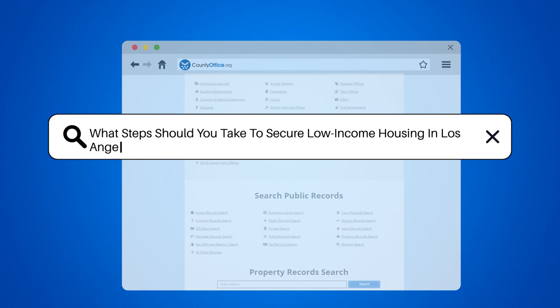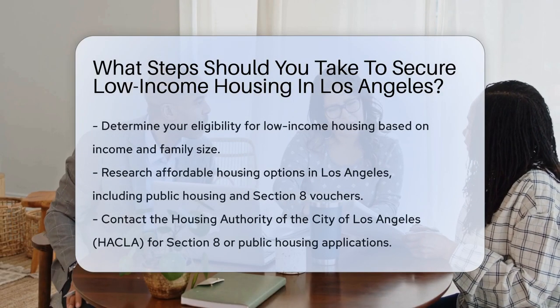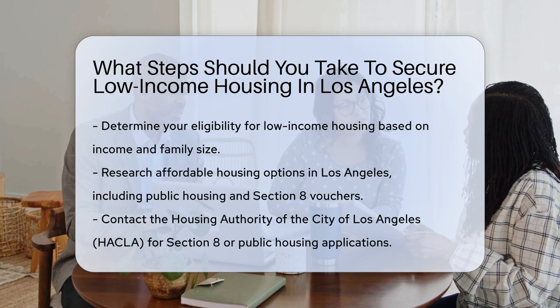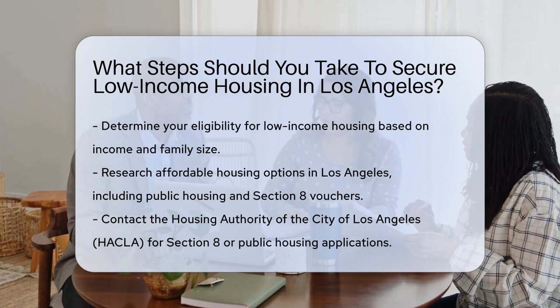What steps should you take to secure low-income housing? In Los Angeles, one crucial step is to determine your eligibility for low-income housing programs based on income and family size.